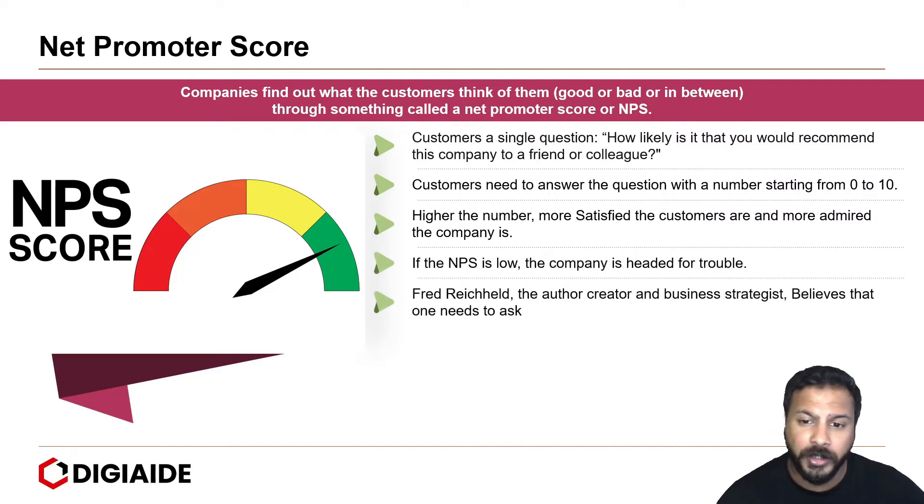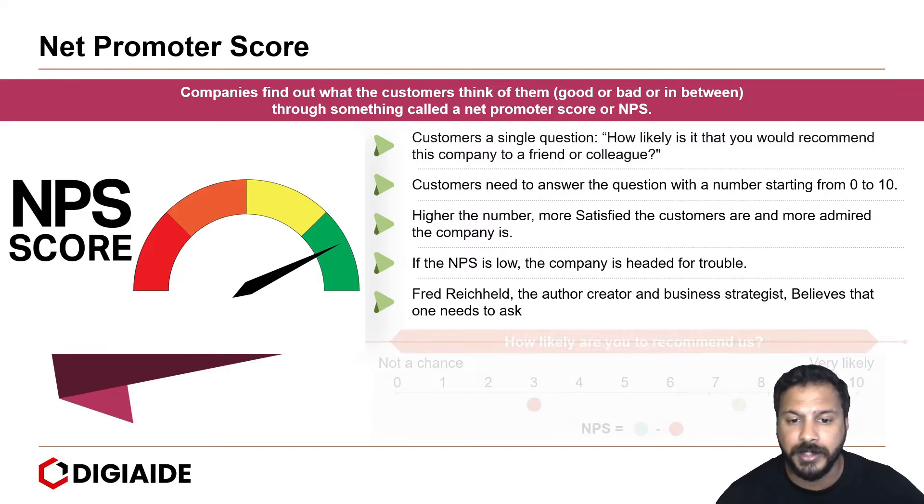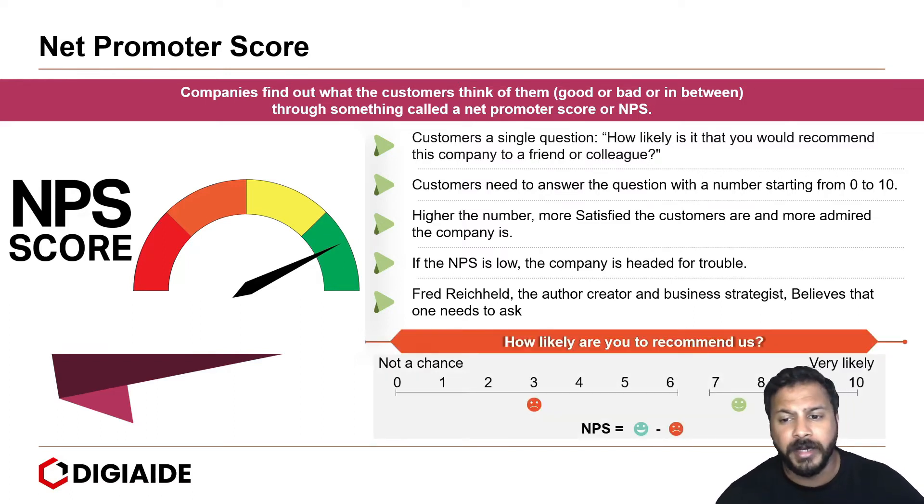Fredrich Heil, the author, creator, and business strategist, believes that one needs to ask: how likely are you to recommend us? Looking at the scale, from 0 to 6, the customer will not recommend your product. From 7 to 8, the customer is satisfied with the product, but when it comes to recommendation, it has to be either 9 or 10, where it is very likely that he or she may recommend your product.